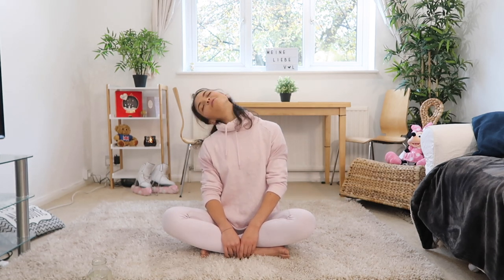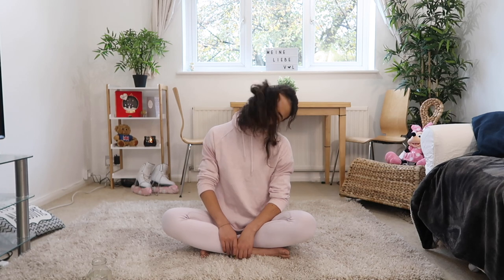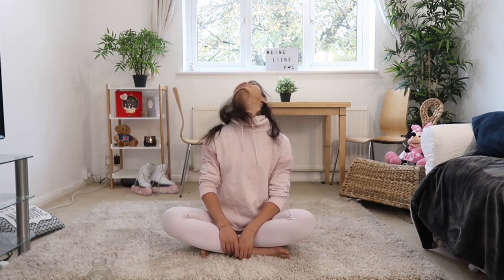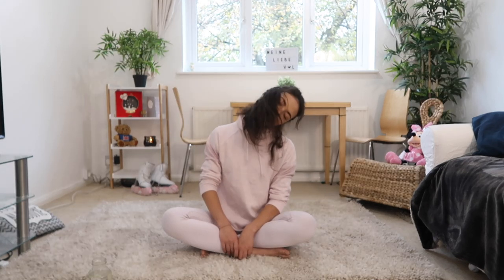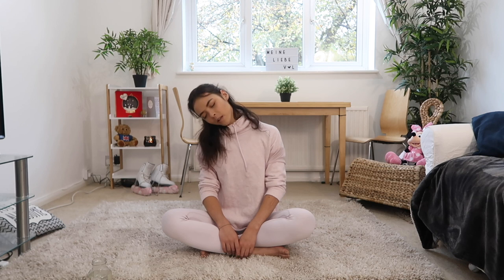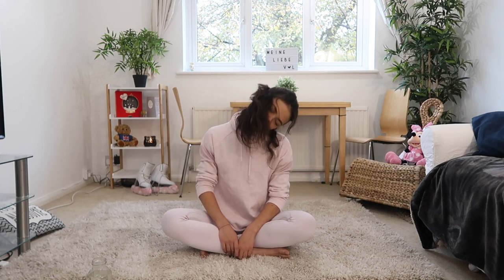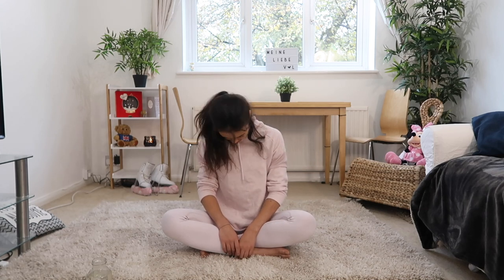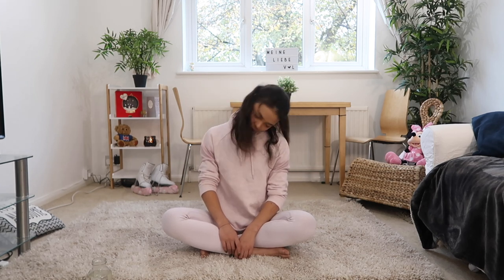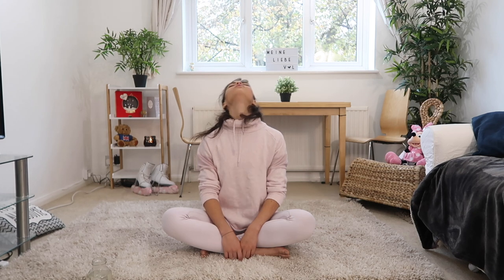Let's move on into some head rolls — left side, nice and slow and controlled, feel the stretch. Also, not only if you're wearing handbags but also if you're carrying backpacks all the time, all the tension collects in your shoulders. I bet a lot of you have shoulder problems or a really tight neck. So really do this every single morning — it's so important. Switch sides and just take a minute or two for only stretching your neck.